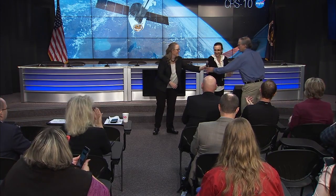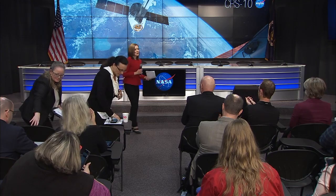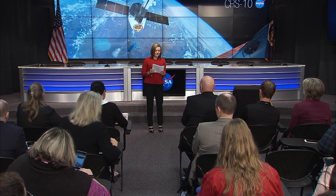Thank you both — remarkably coherent for being up all night. Thank you for the fantastic questions. Up next we have Dr. Anita Goel, Chairman and Scientific Director for NanoBioSym, who will discuss her research aimed at improving response to antibiotic-resistant bacteria.